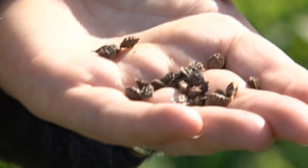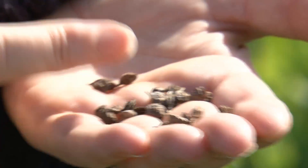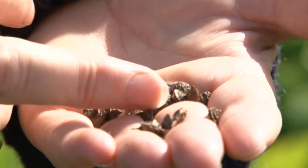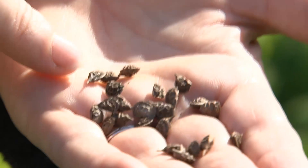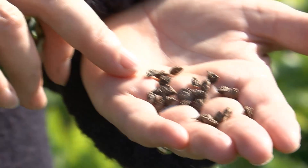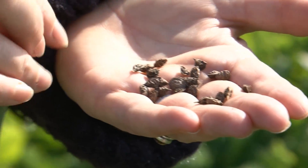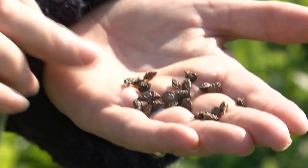Here we can see the seeds, and this is one of the other things I love about this crop — the seeds in my view are really quite beautiful. What you have here is a quite complex structure: there's a sort of seed coat, and then the seed itself, which is smooth and round, a bit like a lupin seed, is inside that.